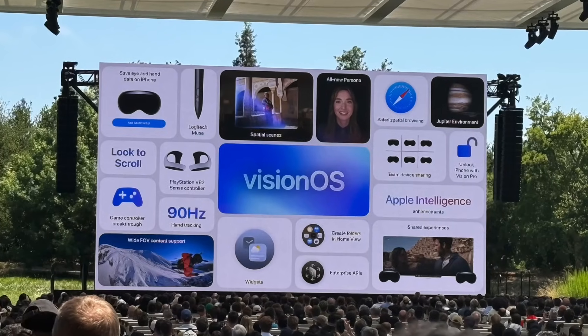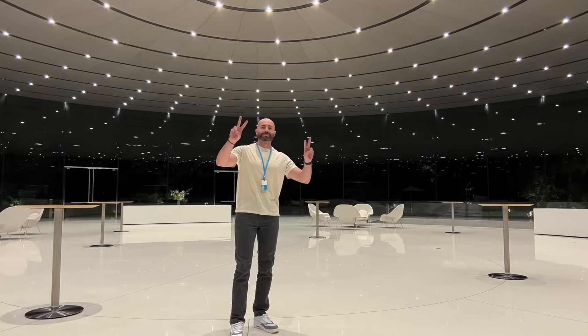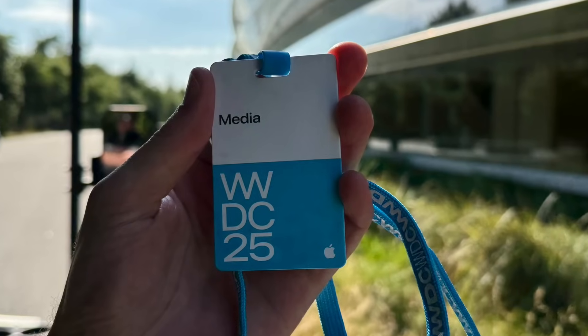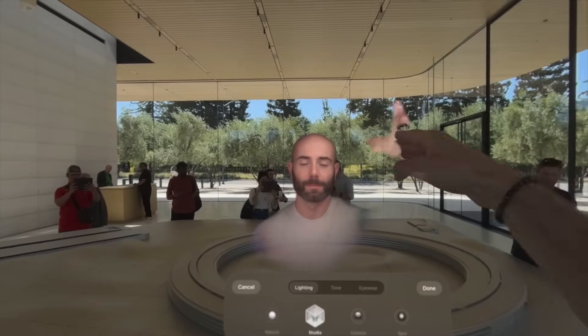My trip to WWDC was incredible — truly a dream. I was able to meet some of the largest YouTubers and amazing people from around the world. The energy at Apple Park is unlike anything I've experienced; it's an incredible, beautiful campus. Thank you so much to Apple for inviting me. If you like this content, please like the video and subscribe — it means so much as we're helping others see the vision. Have a fantastic day and we'll see you on the next one.